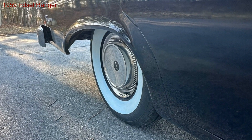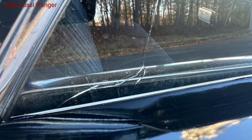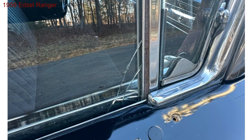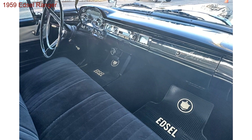Ready to embark on this unique journey? Click the link below to learn more about this uncommon icon and make the 1959 Edsel Ranger your own. Don't miss your chance to own a piece of history that's ready to turn heads and spark conversations wherever you go.